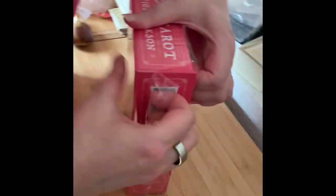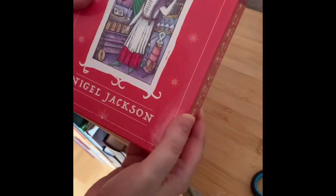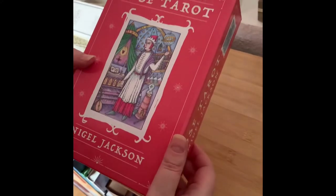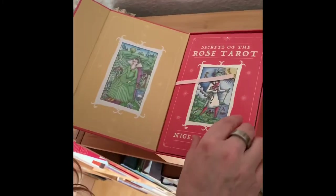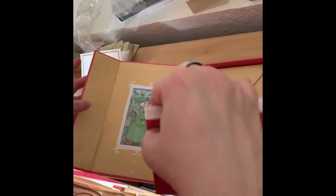So it came wrapped in their usual book-type cardboard box, which worked really well. I'm just taking off the plastic here. Here it is — you can see it's in his beautiful style, very similar to the Nigel Jackson Medieval Enchantment Tarot. What a beautiful interior box. It's really super beautiful packaging.